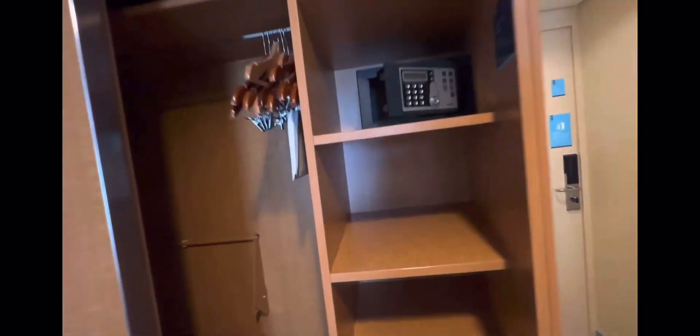Here's the closet — plenty of storage, a safe, shelves, and hangers. You can also have your laundry done; there's a pretty good deal where you can fill a bag, get all your laundry cleaned, and it will be done before you leave the ship. There's a bar if you want to make a double rack or put your suitcase on top — plenty of storage here.